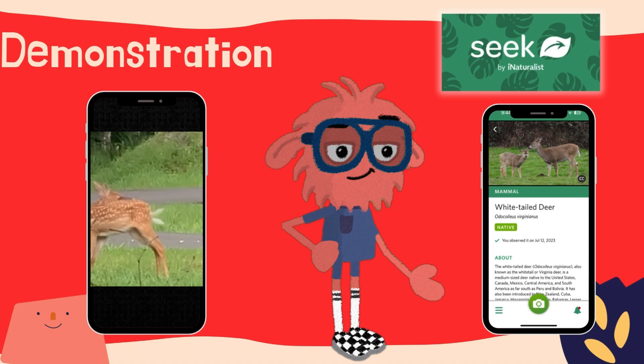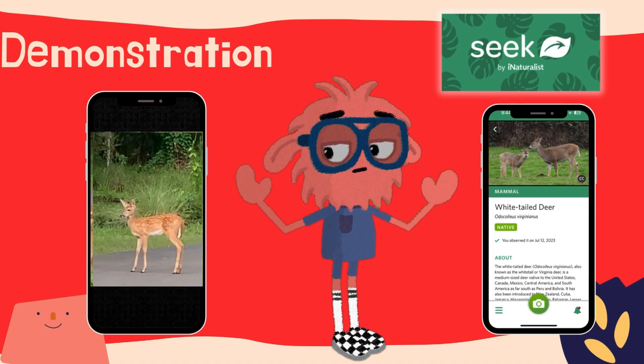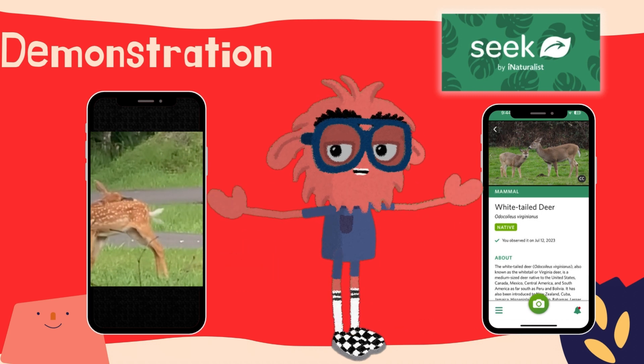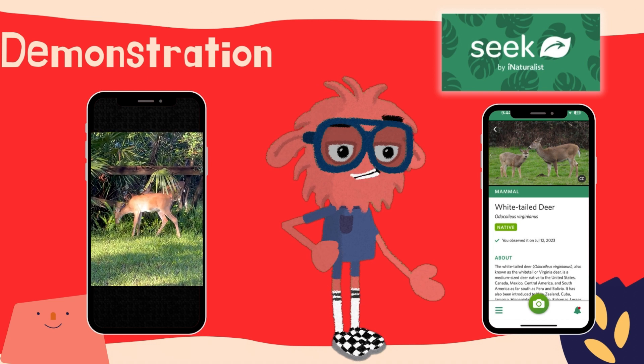Unlike most animals, fawns do not follow their mother around after birth. For the first month of their lives, the fawns are kept hidden in vegetation when their mother goes away in search of food, and their spotted coats help them blend in with the sun-dappled patches that can frequently be found on the forest floor while mama is away. Once they get older and can fend for themselves, their spots fade to a beautiful brown coat.